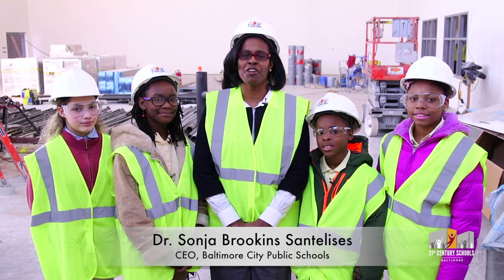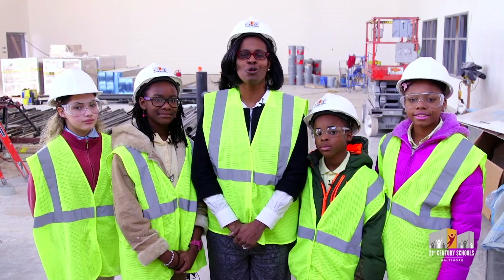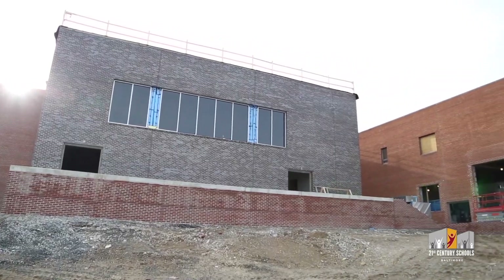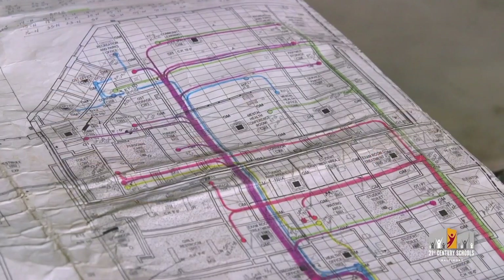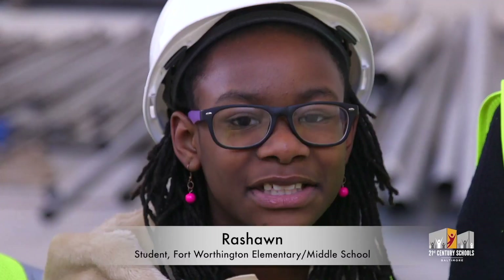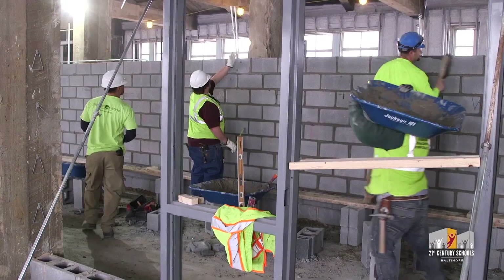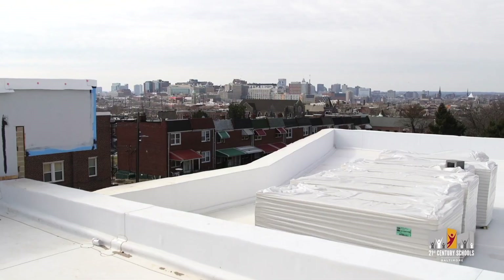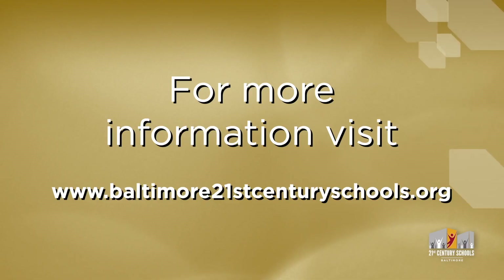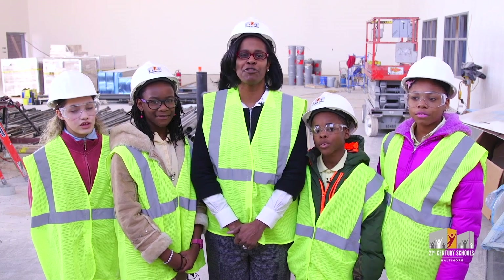Work is underway on modernizing school buildings like here at Fort Worthington Elementary Middle School — the type of school buildings we deserve. Our new schools will provide community-friendly spaces and be better for our environment. They will allow for innovative technology and 21st century teaching and learning. The 21st Century School Buildings Program is positively affecting my education and my city. Learn more about this major commitment from the state, city of Baltimore, and City Schools by visiting Baltimore21stCenturySchools.org. Building a Brighter Future Together!